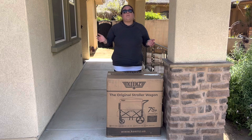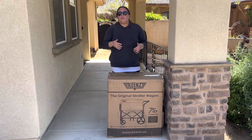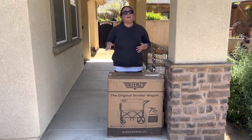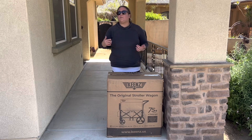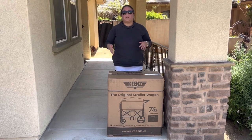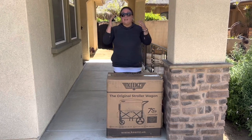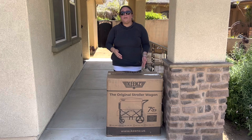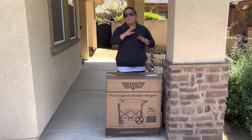People may ask why you'd want a wagon if your girls are seven or eight — can't they walk? They can, but we go places all day long, 12 to 13 hours, and sometimes there's nowhere clean for the girls to sit and have a snack or rest. We went to Legoland about six weeks ago — it was very hot, we couldn't find a table or shade, and the girls ended up having a makeshift picnic on the ground. That wasn't comfortable or sanitary. This wagon allows them to sit, eat, relax, and have shade when it's hot.